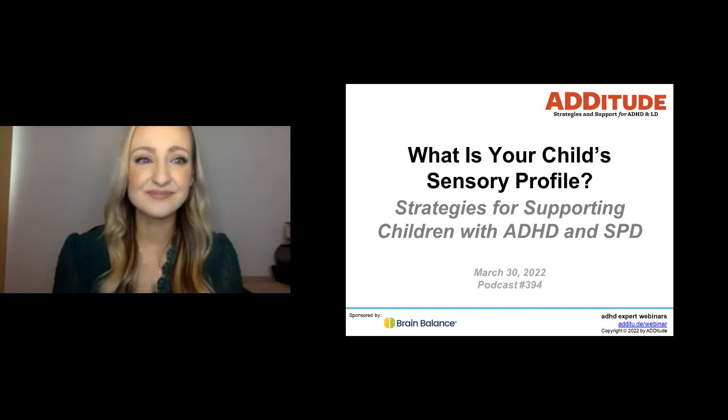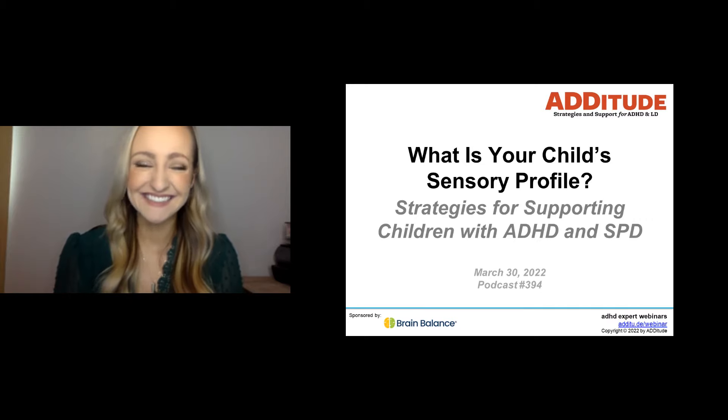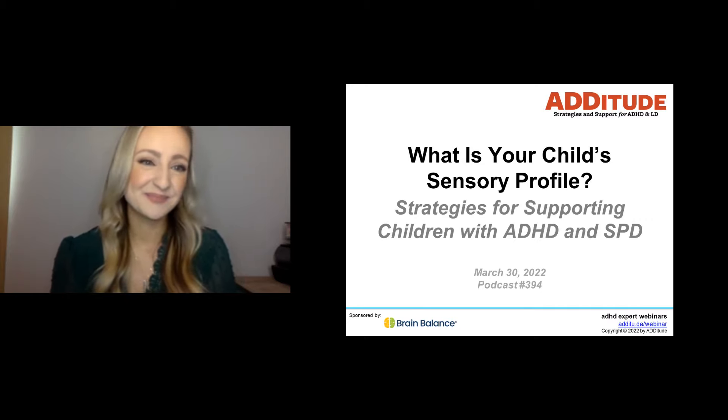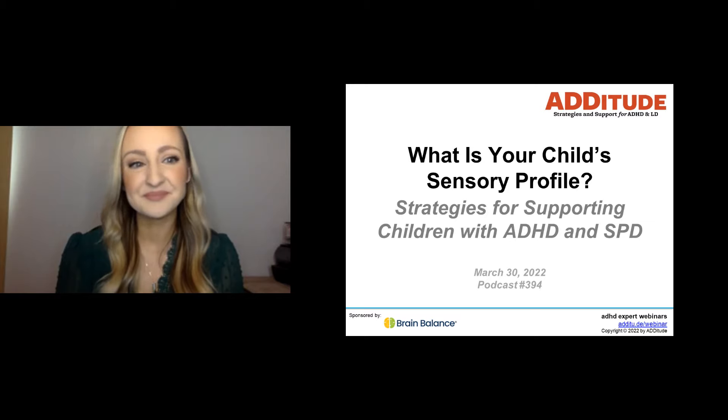Welcome. My name is Annie Rogers, and on behalf of the Attitude team, I'd like to welcome you and thank you for joining today's ADHD Experts presentation titled, What is Your Child's Sensory Profile? Strategies for Supporting Children with ADHD and Sensory Processing Disorder.